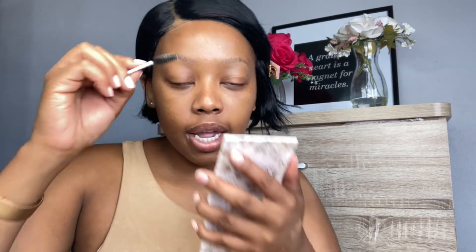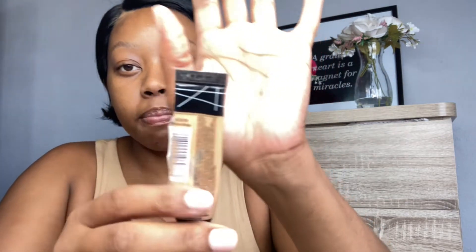I'm going in with my MAC eyeshadow in the shade Swiss Chocolate — just putting in some hair strokes. Then I'm going back in with my spoolie to blend the eyeshadow into my natural brow hairs. Next I'm taking my L.A. Girl Pro Conceal in the shade Medium Beige to clean up the brows.